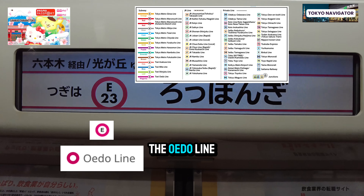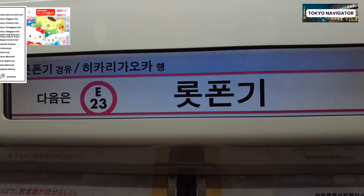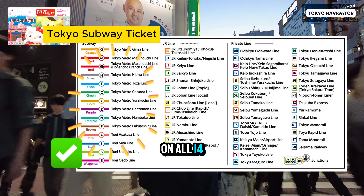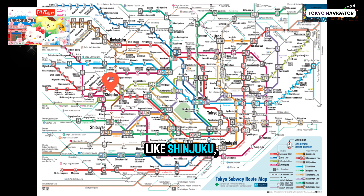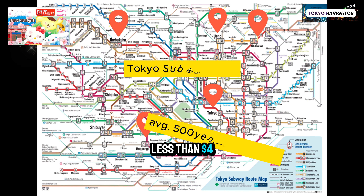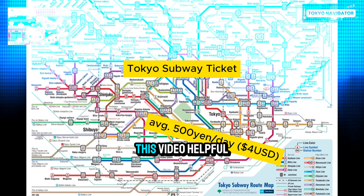There are more than 10 train companies operating in Tokyo and its vicinities. The main one is Japan Rail East, often referred to as the JR line. JR's most popular line is the Yamanote line, which runs in a loop around Tokyo and is green in color. JR is also the company that runs the bullet trains, or Shinkansen. The JR line is symbolized by a square box with two letters starting with a J — for example, the Yamanote line is JY and the Chuo line is JB, seen here in yellow.